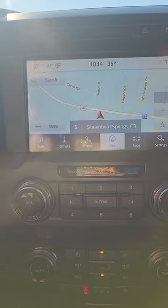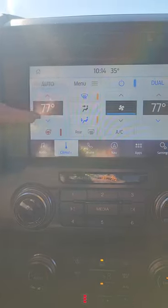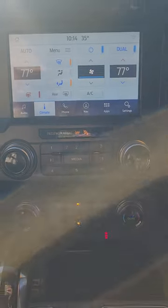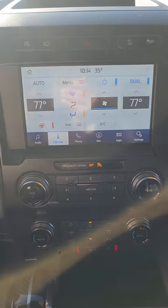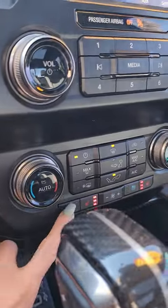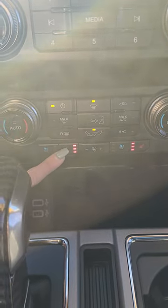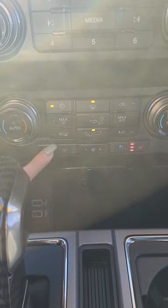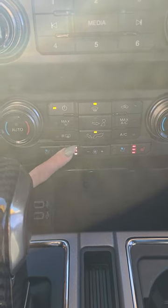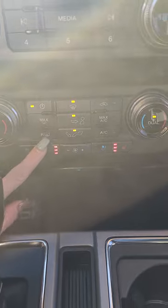Once you get into your climate controls, you're going to notice you have dual climate, so you don't have to fight with your passenger about those. They're accessed in the touchscreen and in the manual buttons down here. In the manual, we've got heated seats — which I am blaring because it's freezing in here — high, medium, and low for those heated seats. You do have air-conditioned seats as well, which I will not be using in November. Dual climate controls, face, feet, and defrost, as well as a rear defrost, max AC, and max defrost.